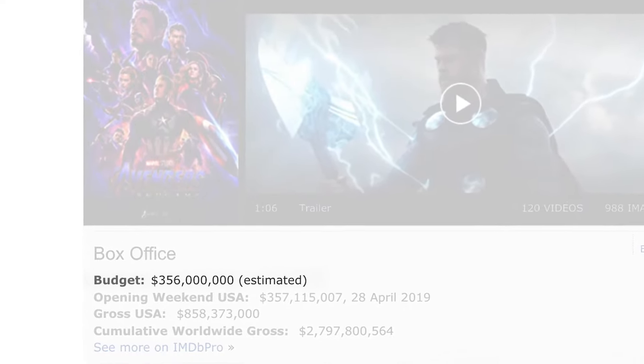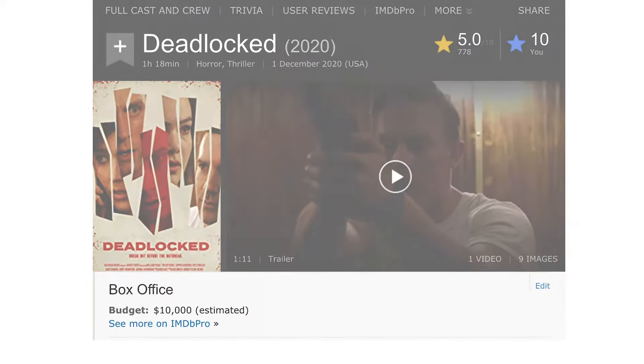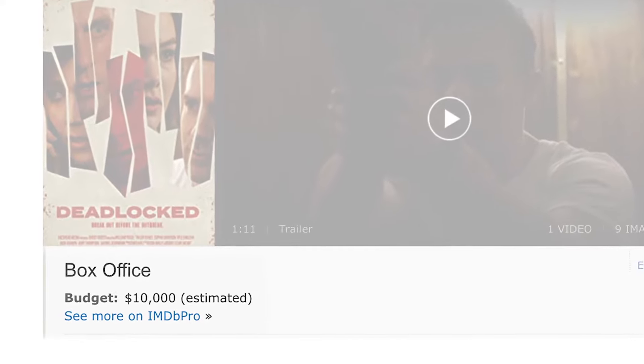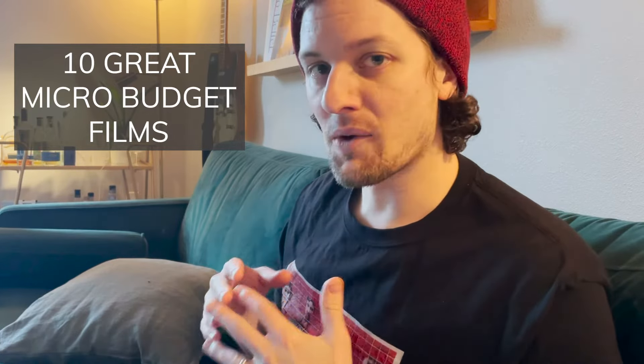Some of these indie movies have way, way less of a budget than these $100 million Marvel movies. But still, relative to what we have — if we're working with pretty much no budget at all, maybe a couple thousand dollars — that's a huge, huge gap. So today I want to look at 10 films that you should check out as a micro-budget filmmaker that do a lot with a little.